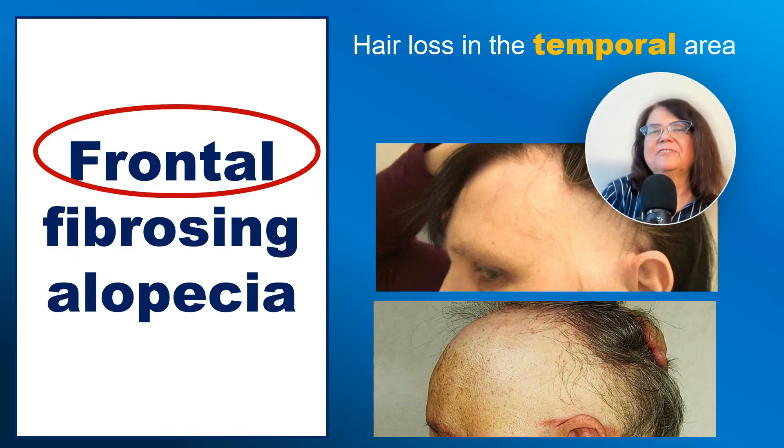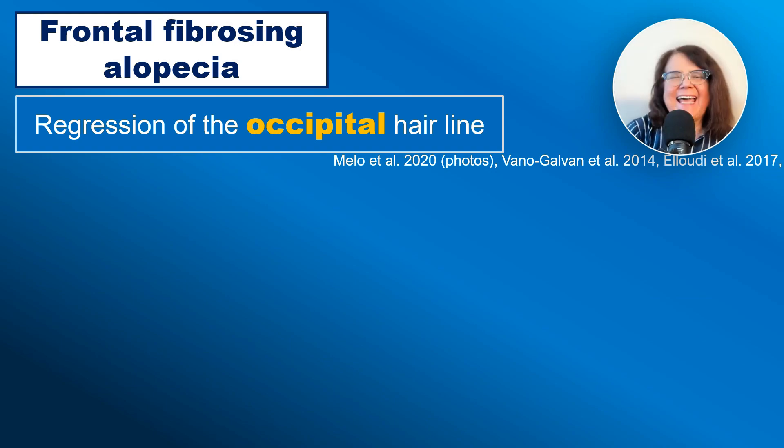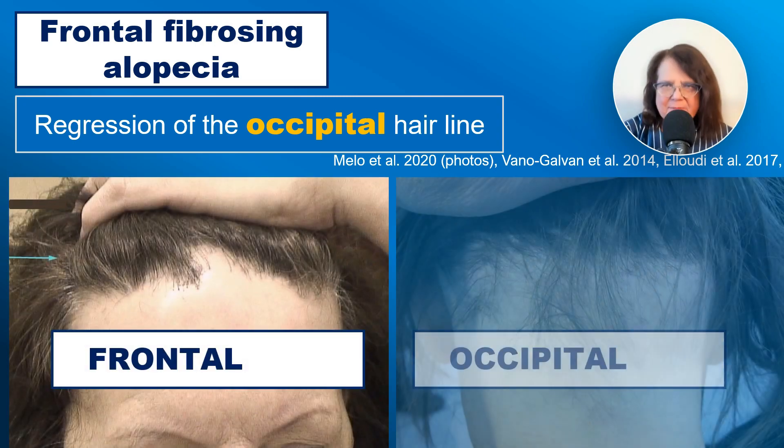Frontal fibrosing alopecia by definition involves regression of the frontal hairline, but there may also be loss in other areas — for example, in the temporal area and also in the occipital area. It has been calculated that approximately one-third of patients will also have a regression of the occipital hairline.